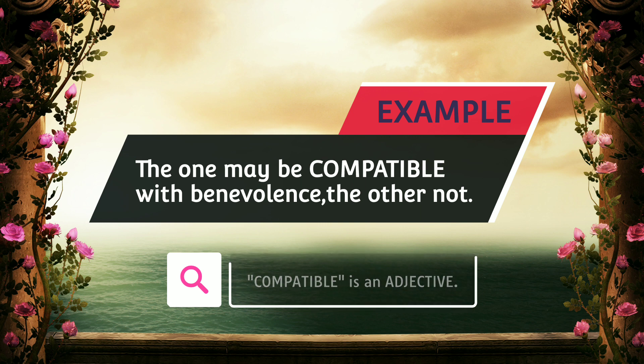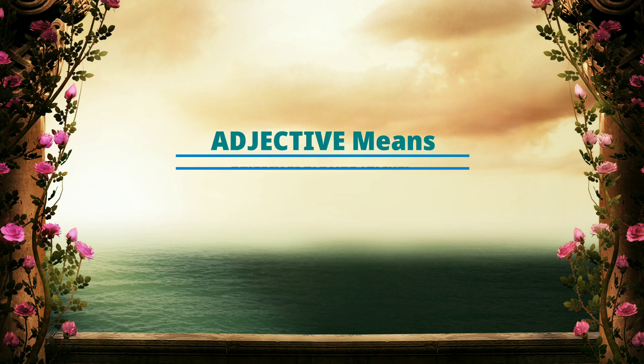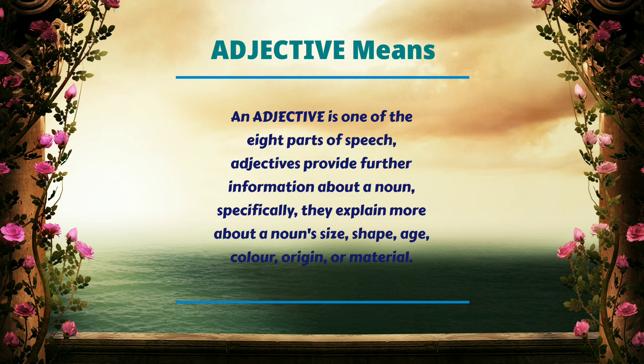Here, compatible is an adjective. An adjective is one of the eight parts of speech. Adjectives provide further information about a noun. Specifically, they explain more about a noun's size, shape, age, color, origin, or material.